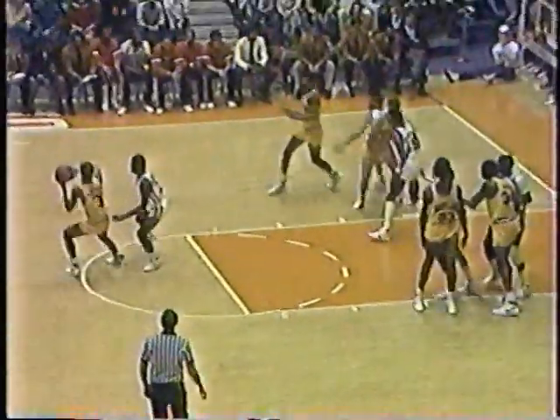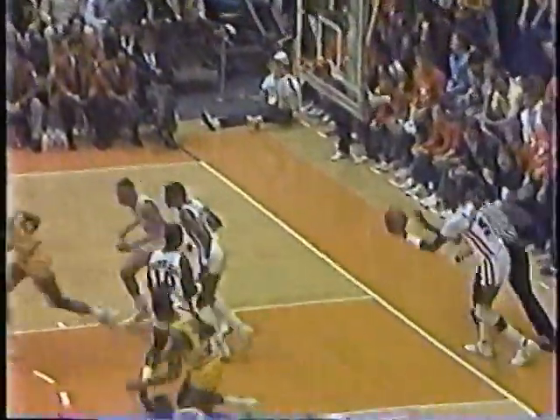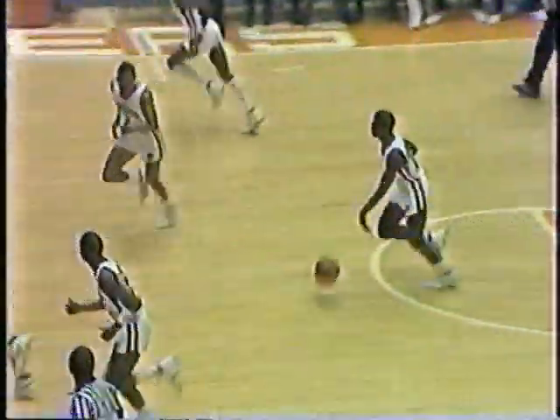Clemson would like to break that string — Maryland's won the last five games against this club. They've broken three other wins by other clubs in the ACC. Great shot there by Len Bias — how about that jump shot? He might be the best player in this league. He may be. Two points Len Bias — we have an 11-11 tie. 14 minutes left in first half action here.